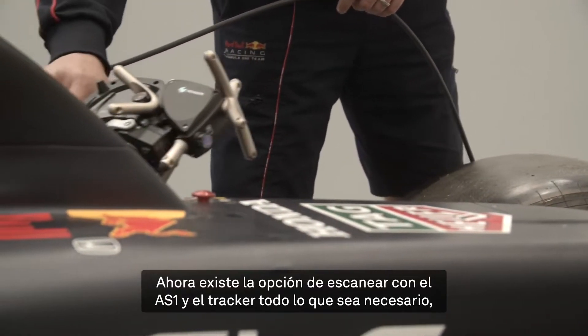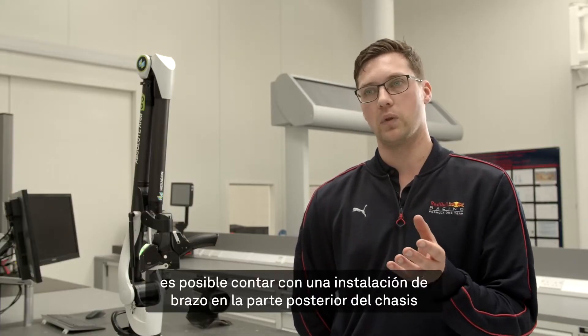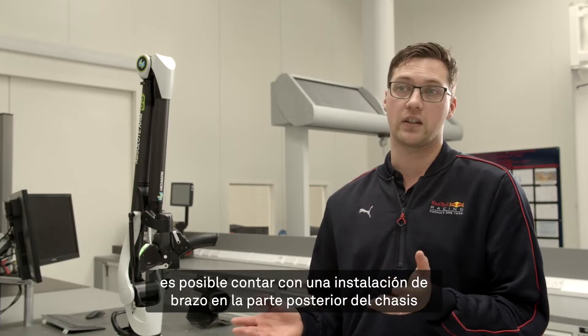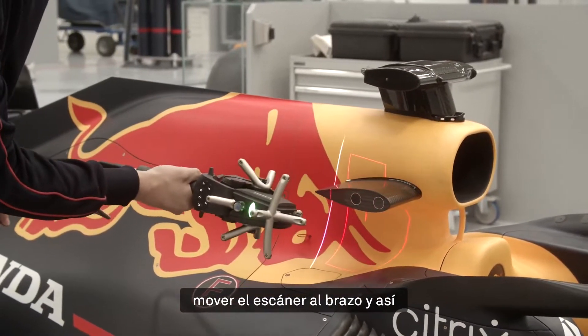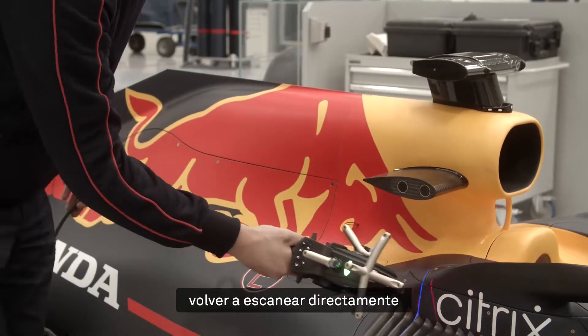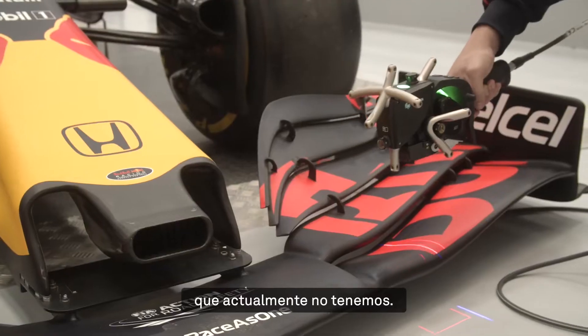We've got the option now to scan with the AS1 tracker as much as we can, but when we run out of line of sight, we can have an arm set up at the back of the chassis to pick up on the same points and just carry the scanner over to the arm — and then we're straight back into scanning again with the same piece of equipment. So that's a big advantage for us, though currently we don't have that.